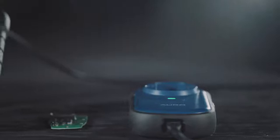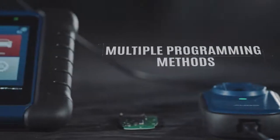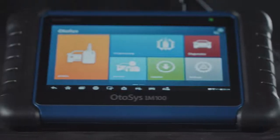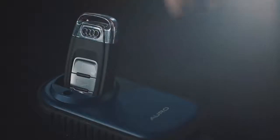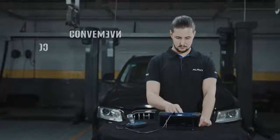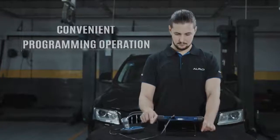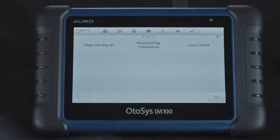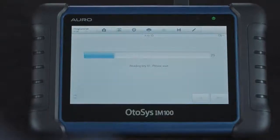Programming. By simply connecting the UP200 with the IM100 tablet through the included USB cable, the programming function can be performed with ease. With the help of the UP200, vehicle key, transponder, and even removed immobilizer ECUs information can be read with a simple selection on the IM100 tablet. With all needed information read, key replacement can be quickly performed.